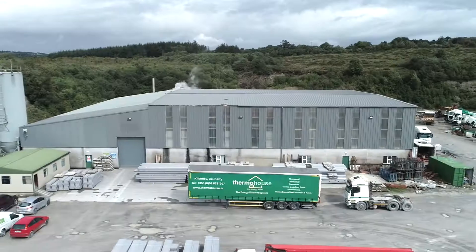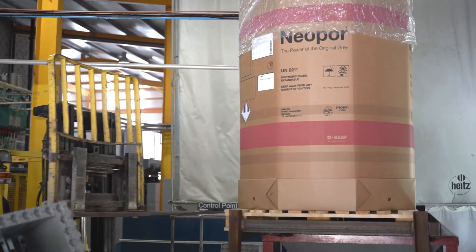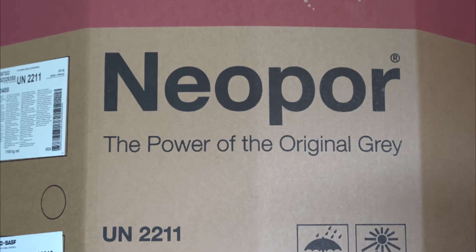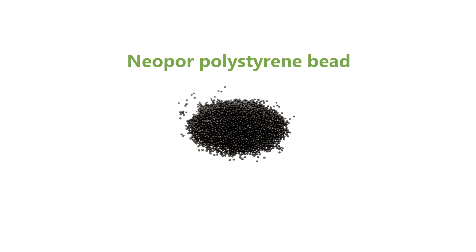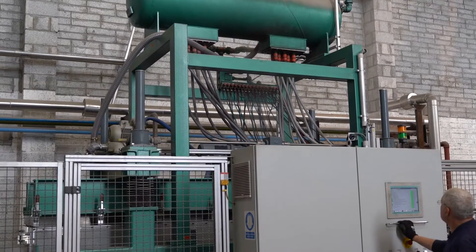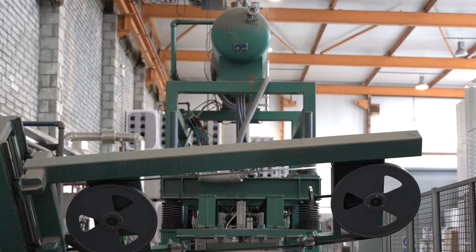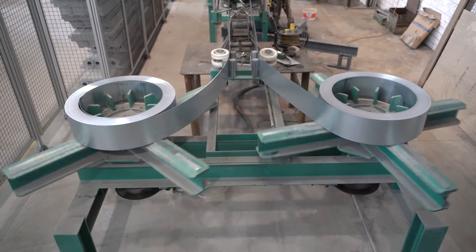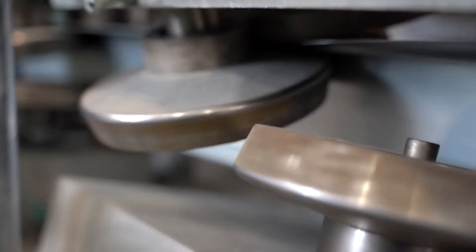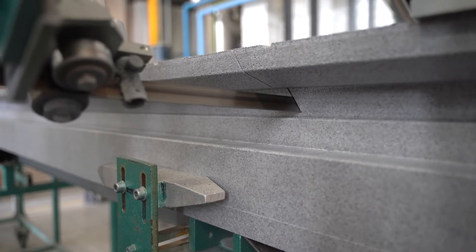Our Thermo roof panels are produced in our Irish manufacturing facility in Killarney, County Kerry. The manufacturing process begins with neopore polystyrene beads; using steam, the EPS bead is expanded to 10 times its original size. This highly insulated material is injected into a mold to create the panel form. Each panel incorporates two cold form steel C sections for rigidity and strength. The panels are produced to the span and cut to the pitch required.